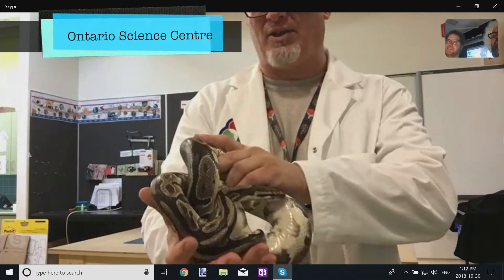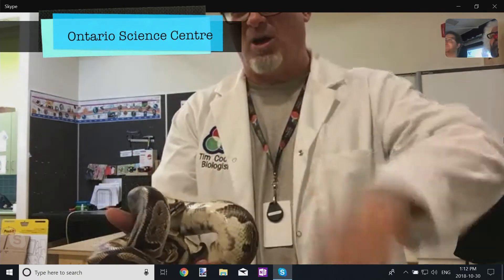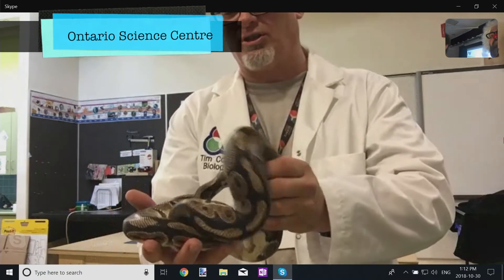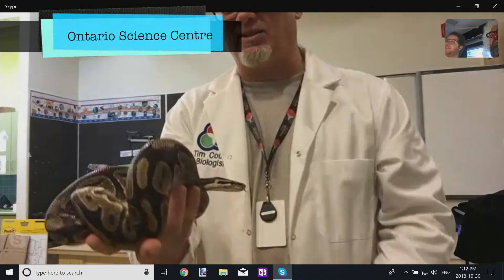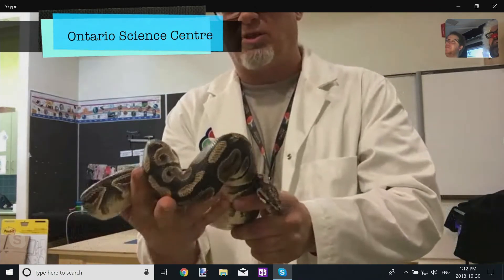That's a ball python — ball like a bouncing ball. You can sort of see him, he's trying to do it now. He's very, very docile, a quiet snake, and when he gets scared, he just rolls himself up into a ball.